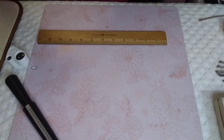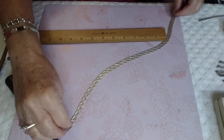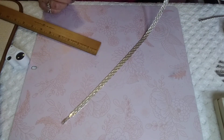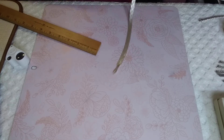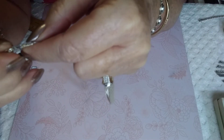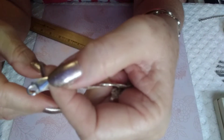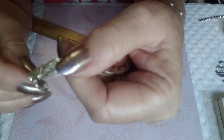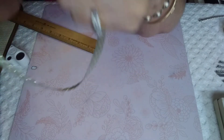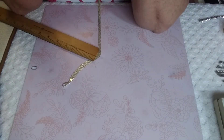Next we have this absolutely gorgeous necklace that I want to keep, but I'm not going to. It is spectacular. It is heavy and it is long. You've got the 925 on the clasp — 925 right there. On the back it says 925 Italy.